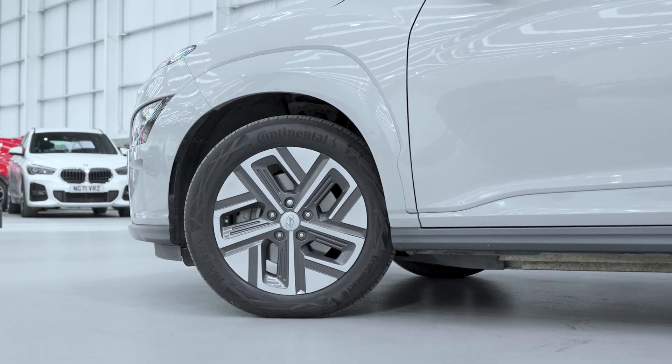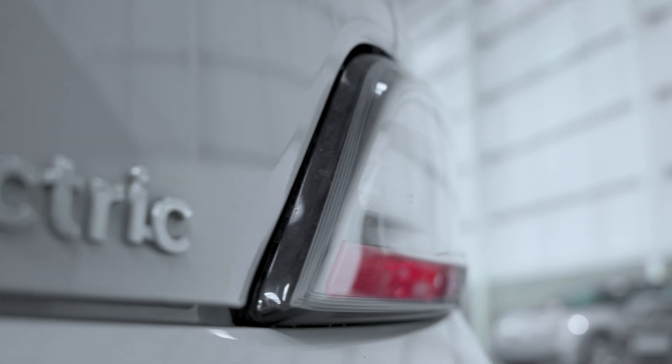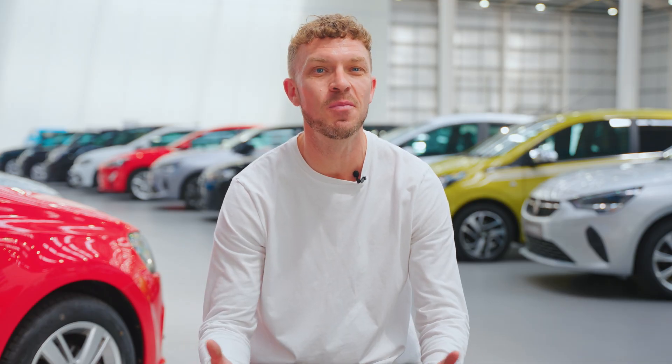The Hyundai Kona Electric combines style, efficiency and practicality in a compact SUV package. Whether you're new to electric vehicles or looking to upgrade, it's a compelling choice. Are you on the hunt for your next EV? Take a look at what's in stock at carsupermarket.com — we'll help you find a car that fits your life, not just your driveway.